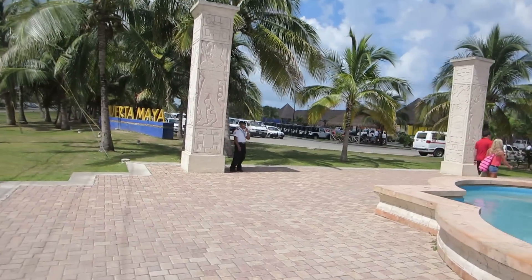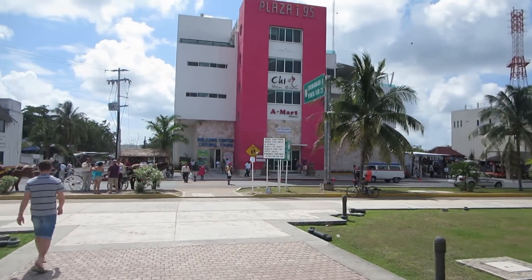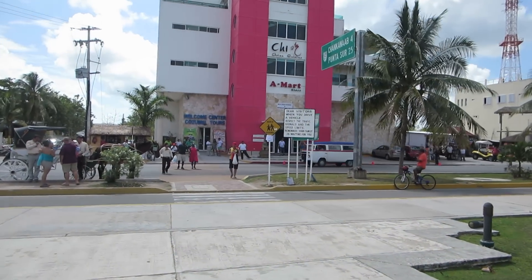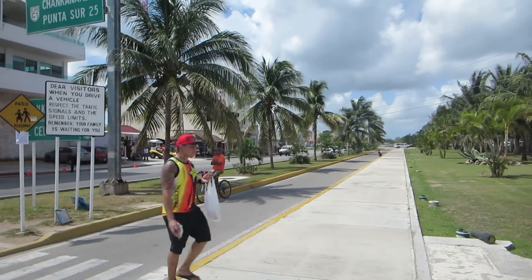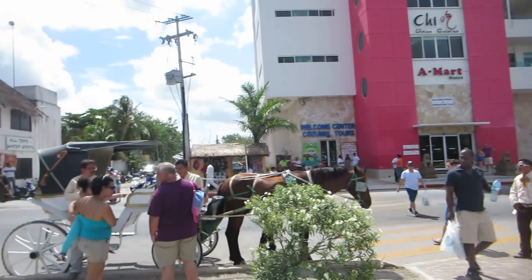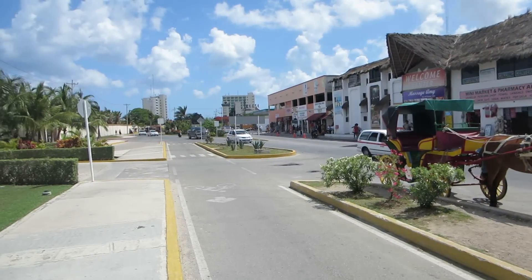There's another sign for Puerto Maya. This is just the quick overview arriving at the port of Puerto Maya in Cozumel, Mexico. Until next time — smile!